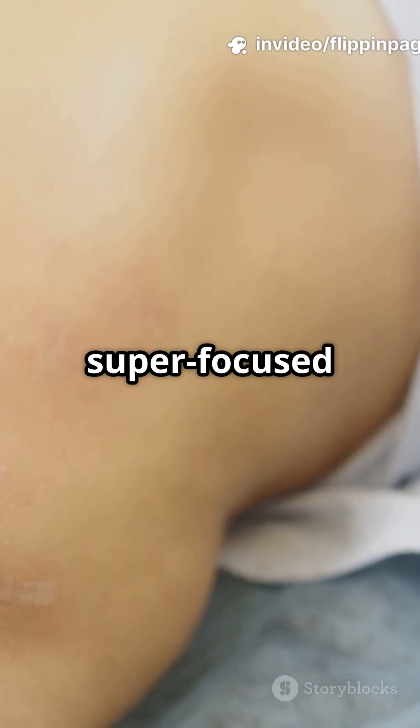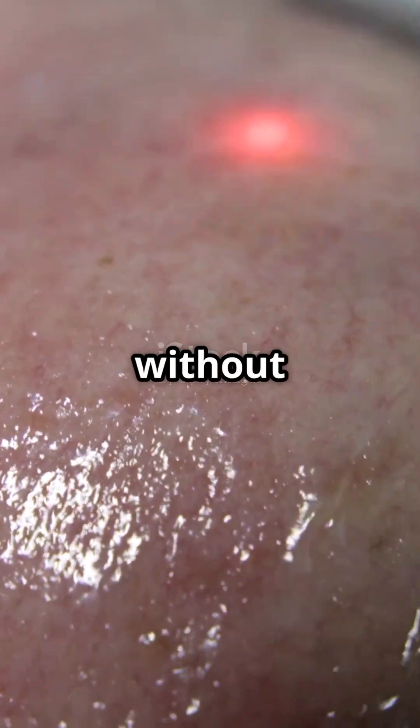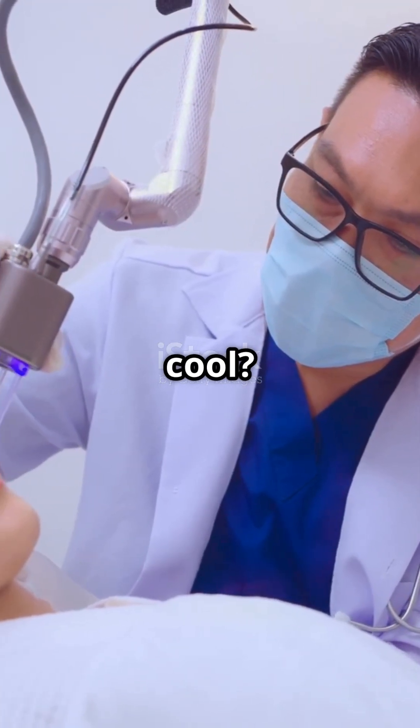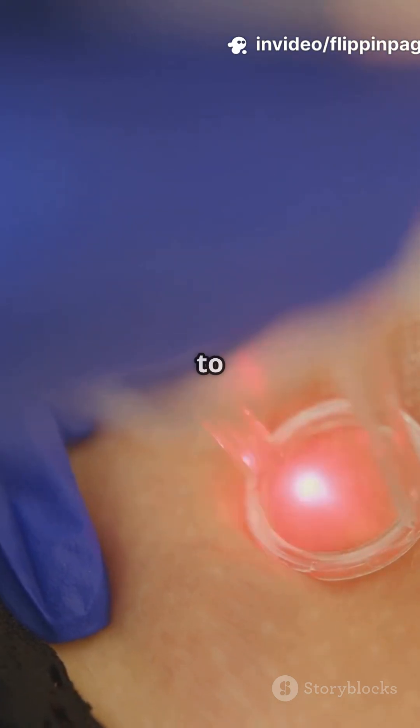Using super-focused light, the laser heats up the spot, vaporizing the growth almost instantly, without harming the healthy skin around it. What makes CO2 lasers so cool? They're super precise, so doctors can remove just what needs to go.